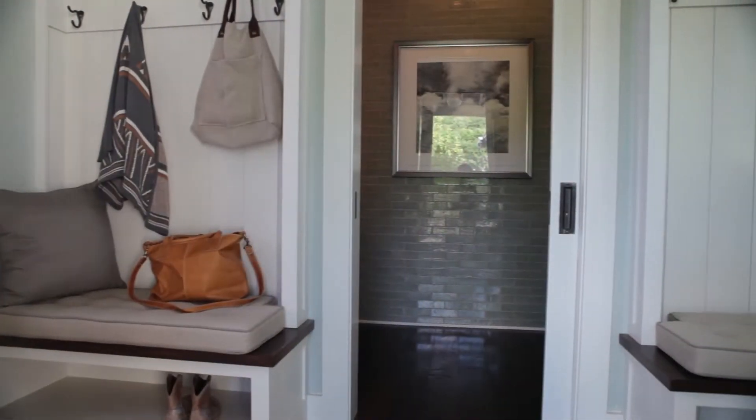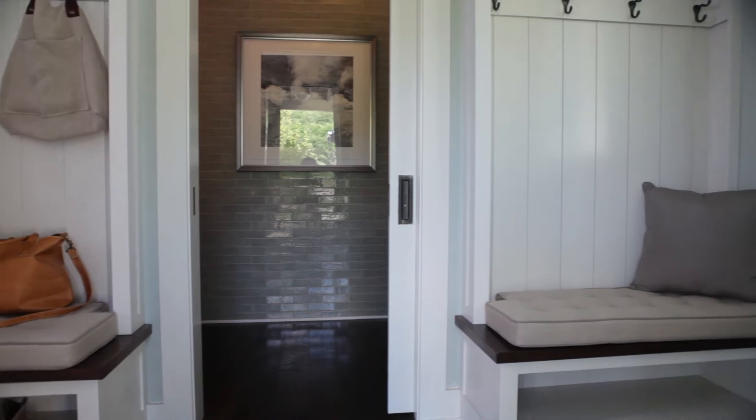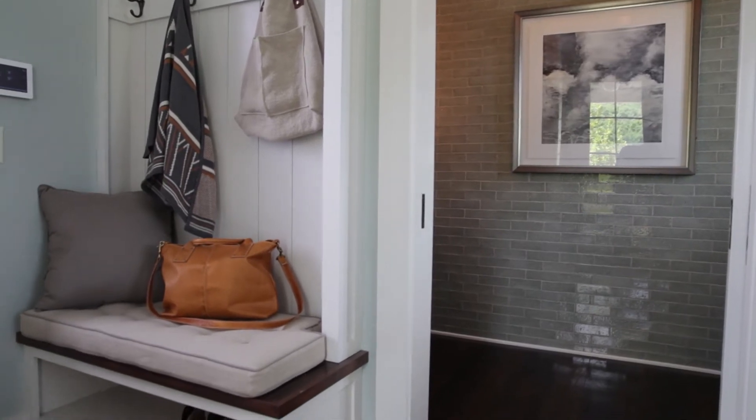Just inside the back door is something that almost everybody wants in their house — it's a great mud room. You need a place to put your stuff down when you come in the back door. You can kick off your boots, hang a coat, throw a hat, put your bag down.